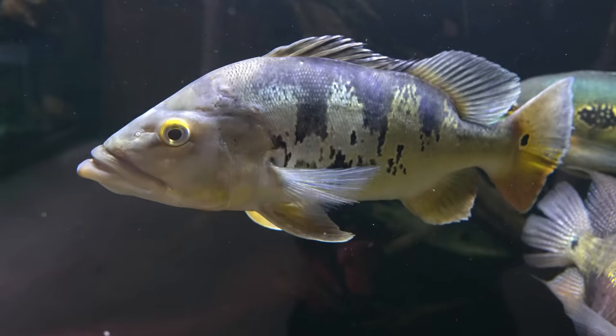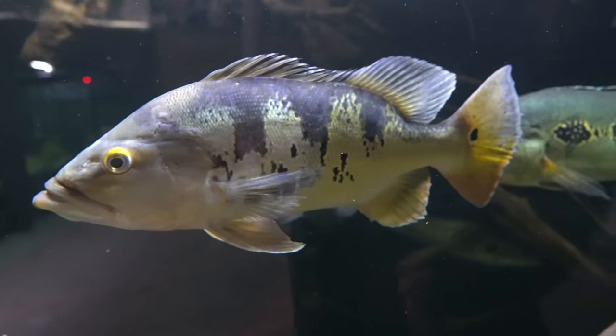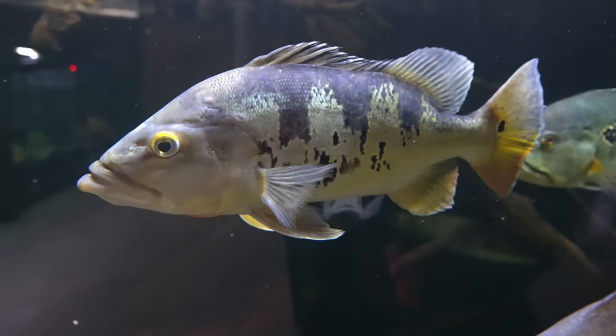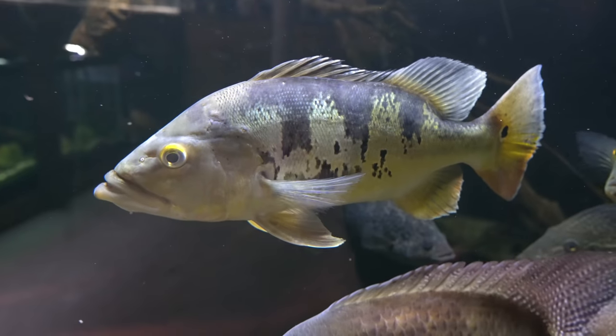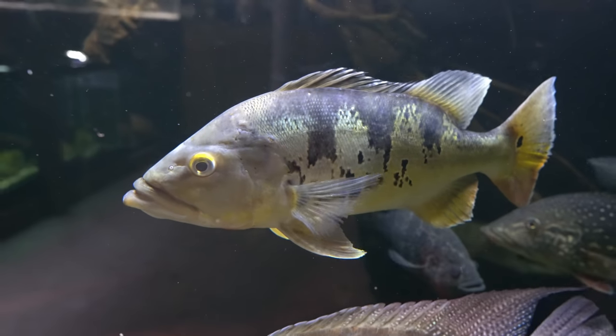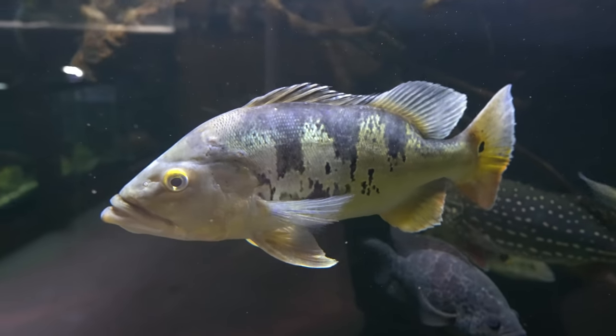Right here we have the tank boss, Ciclamano. This fish has to be maybe 20 inches — definitely a beast. Not really showing the best color that a Mono could show; they could definitely show a lot more gold. But the personality of this fish definitely makes up for it. This fish will eat out of my hand, very comfortable with me, and that's just very awesome.